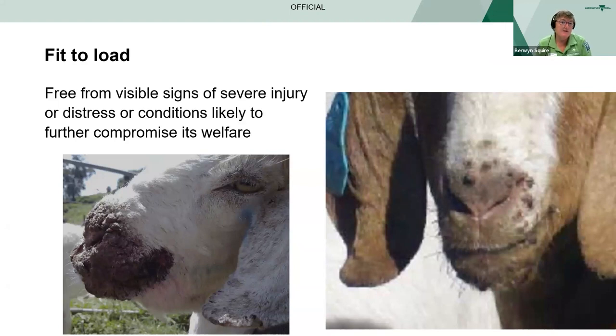Are they free from visible signs of severe injury or distress or conditions likely to further compromise their welfare? If they've got horns or scurs, are any of them ingrown or causing abrasions or wounds by rubbing on the skin? Do any of them have a hernia that in transit could lead to twisting and stricture of abdominal organs? Do any of them have mastitis? If does have kidded recently or are in full lactation, will they require milking before they reach their final destination? Do any of them have vulval or rectal cancers? Are there any visible external abscesses that could rupture if the goat bumps against the transport vehicle?